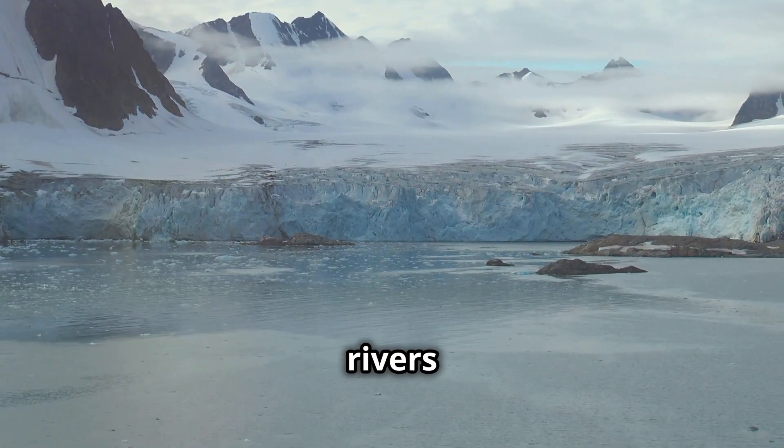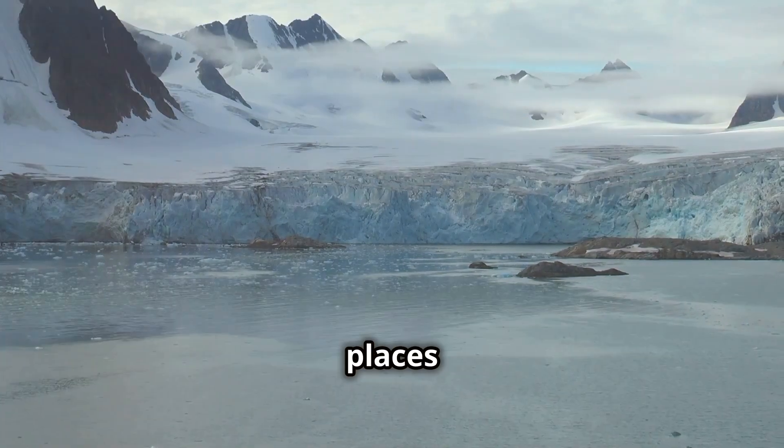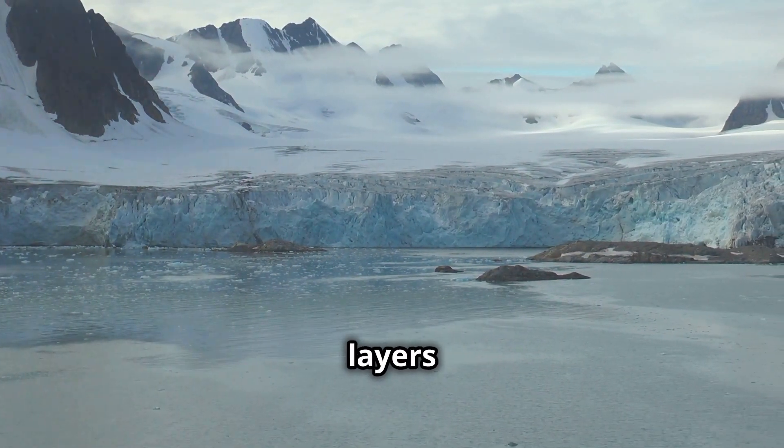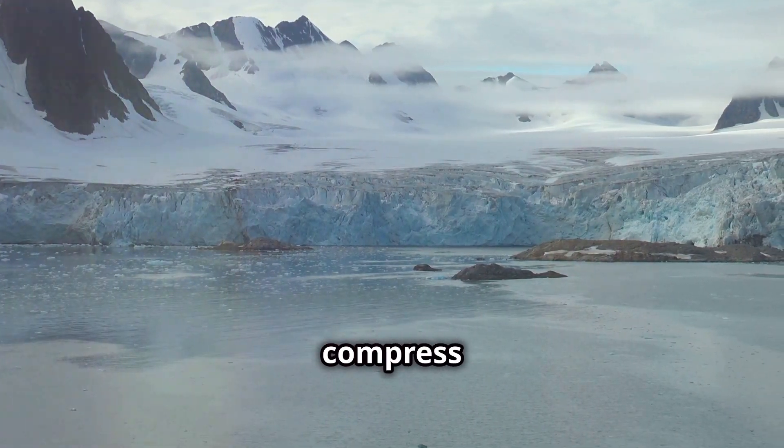Glaciers are massive, slow-moving rivers of ice that form in places where more snow falls than melts. Over time, the layers of snow build up and compress into dense ice.